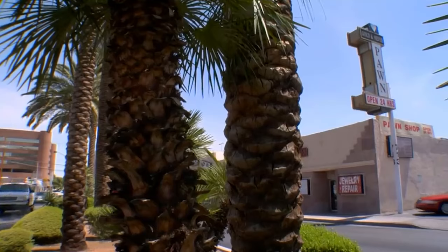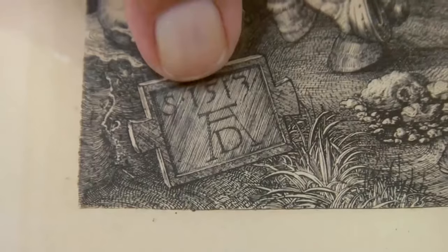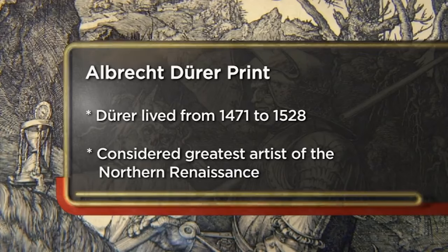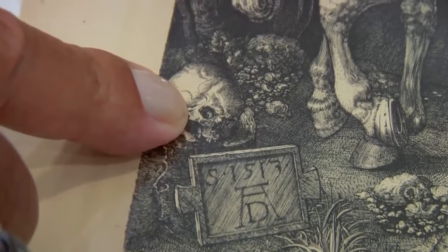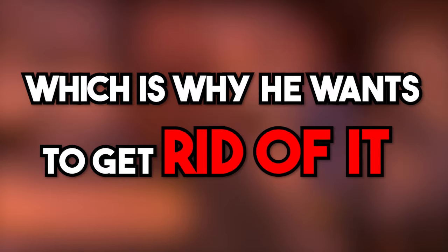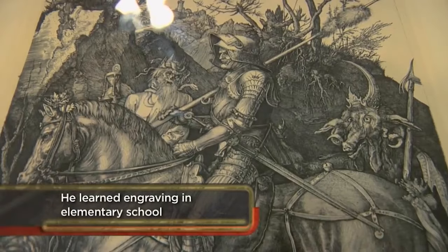A customer walks into the pawn shop to sell what he thinks is a pretty useless piece of junk — a scary picture he got from his mother. Rick immediately recognizes it as an engraving by Albrecht Dürer. The customer seems to think the print is ugly and wants to get rid of it, hoping for a couple of grand. Rick explains Dürer was probably the greatest engraver of the Renaissance.